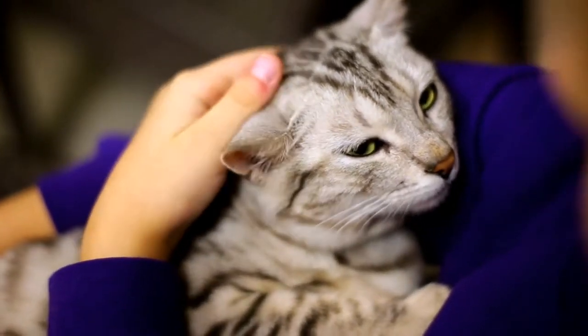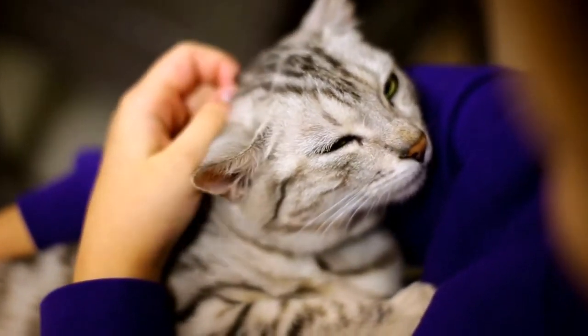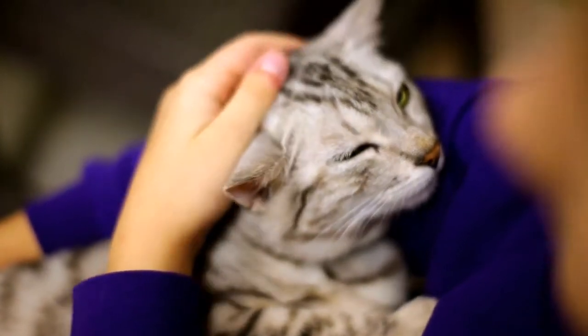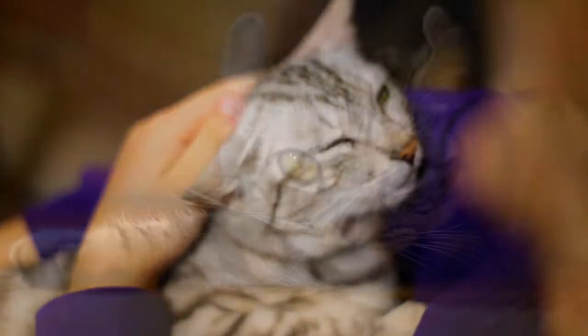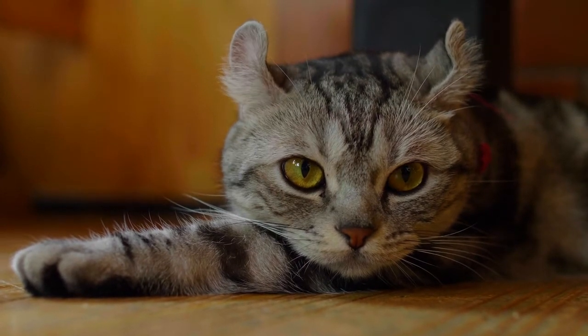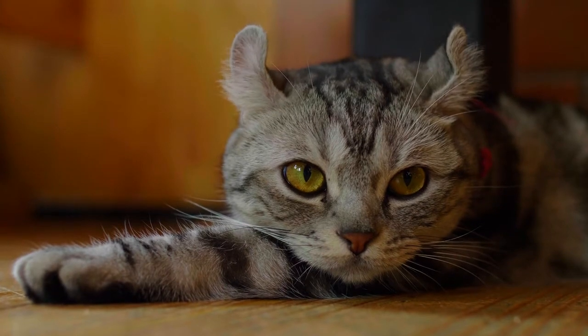The most common symptoms of urinary tract infection in cats include: reduced amounts of urine, straining to urinate, pain or discomfort when urinating, not urinating at all, urinating around the house outside the litter box, and passing urine tinged with blood (pinkish color urine). These symptoms may be caused by a urinary tract infection, but there are also numerous feline lower urinary tract diseases (FLUTD) that may cause similar symptoms.